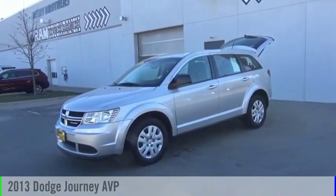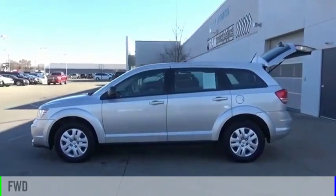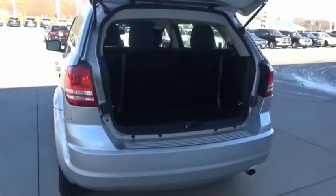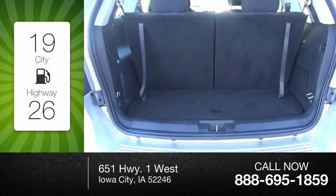You are going to love the 2013 Journey. This vehicle is powered by a front-wheel drive, four-cylinder, 2.4-liter engine, and comes with an automatic transmission. Great fuel efficiency saves you money by requiring fewer trips to the gas station.